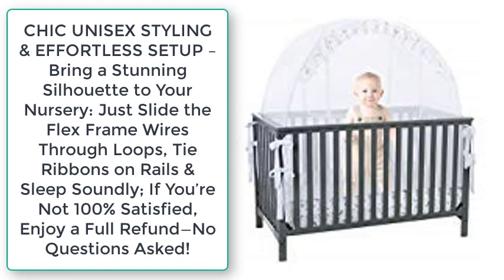Chic unisex styling and effortless setup bring a stunning silhouette to your nursery. Just slide the flex frame wires through the loops, tie the ribbons on the rails, and sleep soundly. If you're not 100% satisfied, a joyful refund — no questions asked.